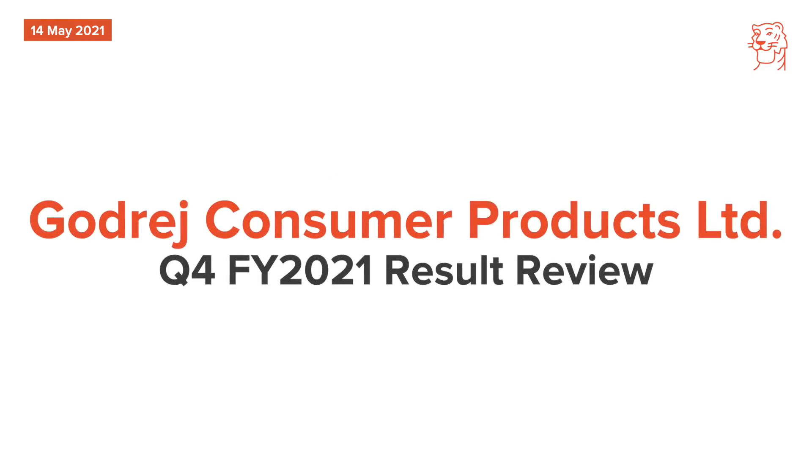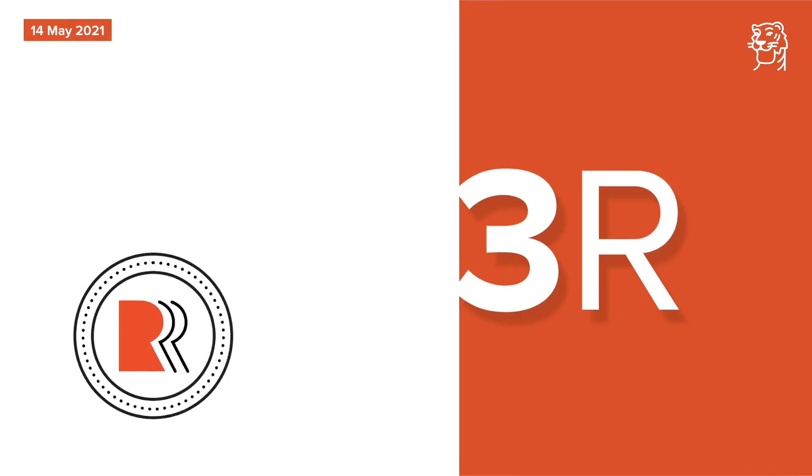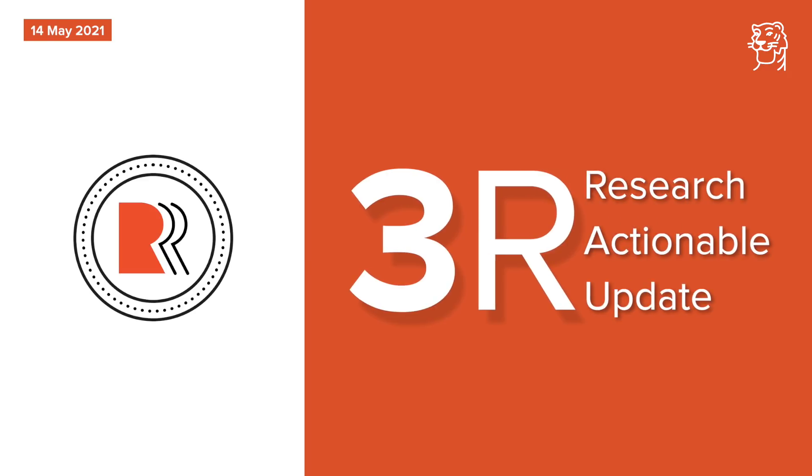Lastly, we tracked Godrej Consumer Products Quarter 4 numbers. Our analyst has maintained buy on Godrej Consumer Products with a revised price target of Rs. 1,015. Quarter 4 was good with higher than expected volume growth of 29% in the domestic business. A change in top management with Mr. Sudhir Sitapati, who spent over two decades at Hindustan Unilever, joining as MD and CEO augurs well for the company's growth prospects.